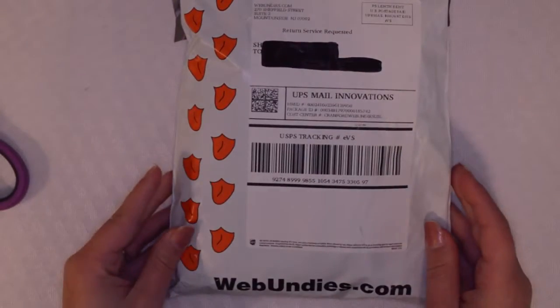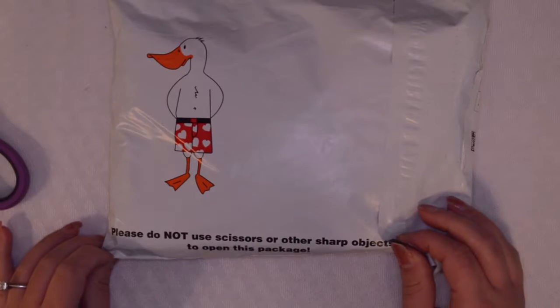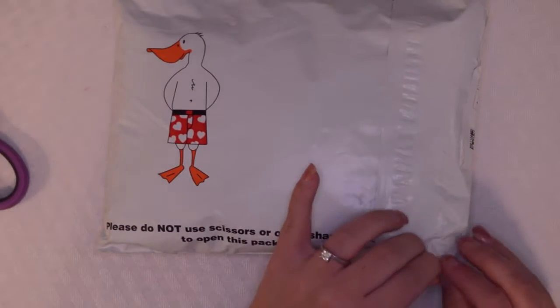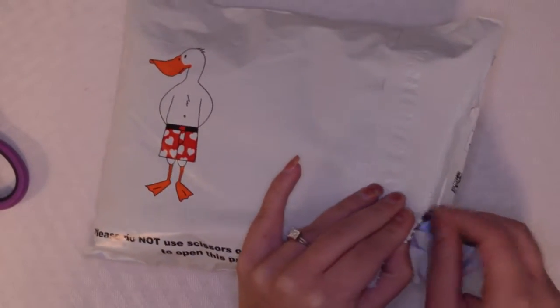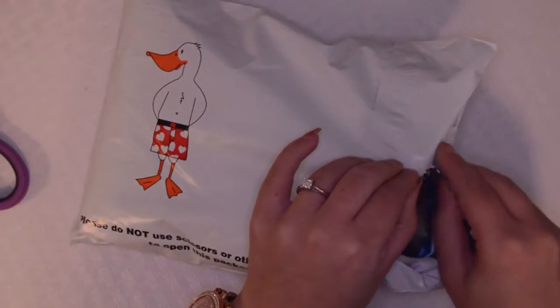It's little heart undies. This is from Web Undies and I'm so excited. It says please do not use scissors or other sharp objects to open this package, so I guess we will just tear along the little perforated edge.